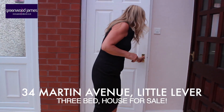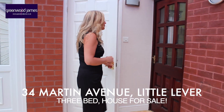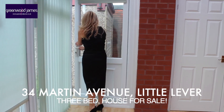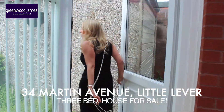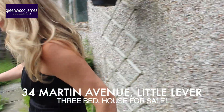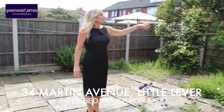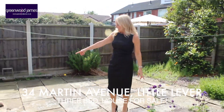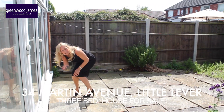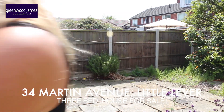Just off here, you have the added advantage of a downstairs cloakroom WC. Whilst we're here, I'll take you outside. To the rear we have a paved garden with some decorative stone and shrubs, side access door to the garage, and a little toy house here, which is quite cute. From here you can get back out to the garage.